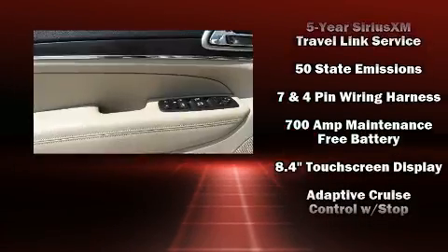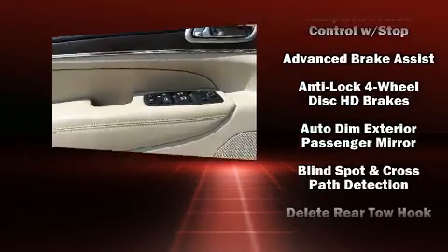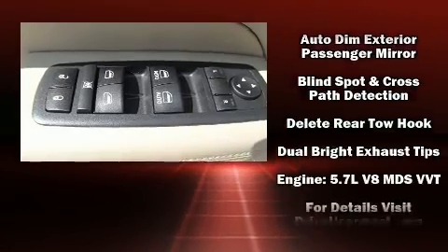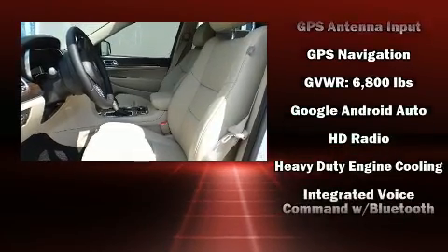Jeep also prioritized safety and security with features such as dual front impact airbags, brake assist, anti-whiplash front head restraints, a security system, an emergency communication system, and four-wheel disc brakes with ABS.